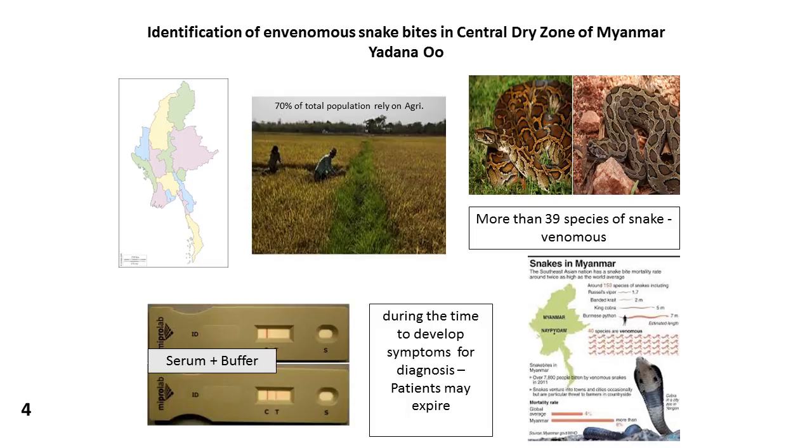There are three venomous snake species in our country which are really dangerous. Our country is a developing country and the medical care centers are not as advanced compared to developed countries. So we need every person to be able to identify a snake bite even in rural healthcare centers.